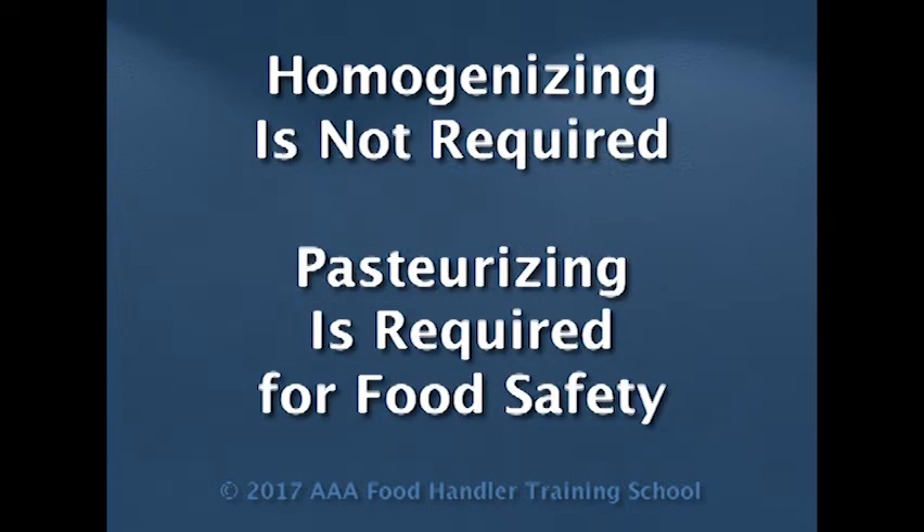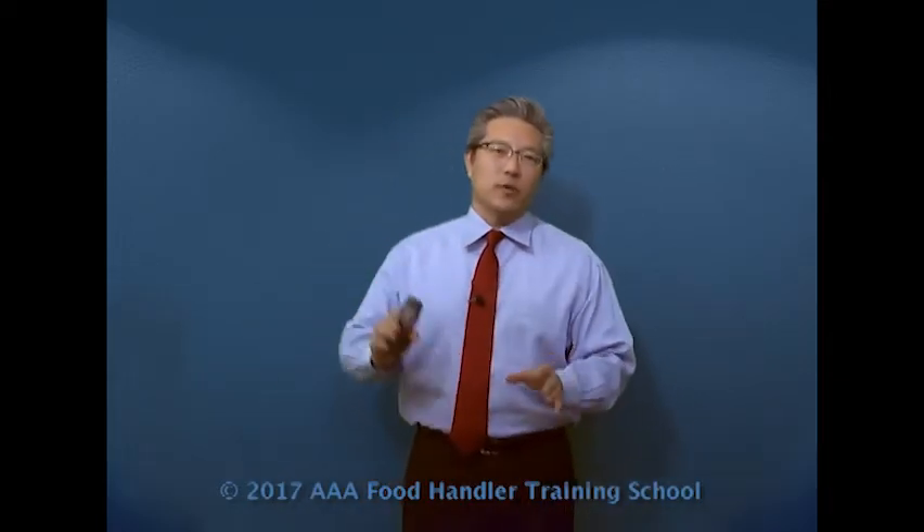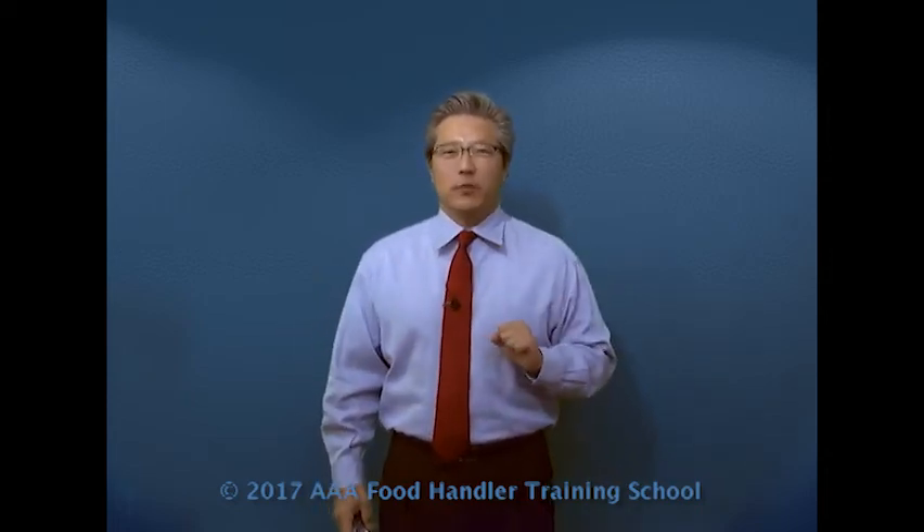What homogenizing does is: when milk comes out from the cow, there are a lot of fat particles, and they separate over time, especially under refrigeration. It doesn't look very appealing, especially when you pour it out. So in order to minimize that, they go through what's called the homogenizing process, which is blending it at a very high speed so all the fat particles get incorporated into the milk. When you pour it, it comes out nice and smooth. That's what the homogenizing process is about — it has nothing to do with safety. It's all about quality. Pasteurization is what's important for safety.